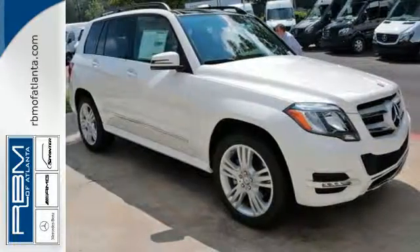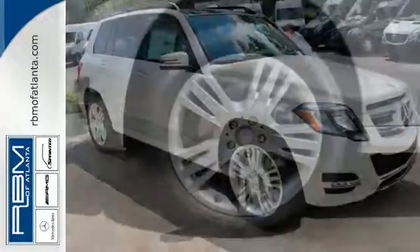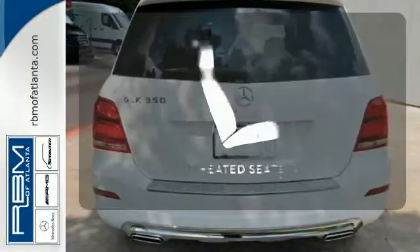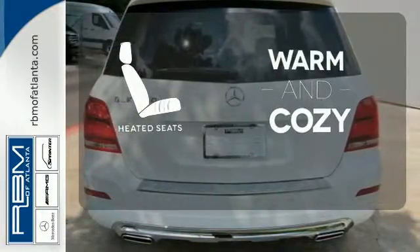The 4Matic all-wheel drive and the agility control suspension create a sure-footed, even-keeled ride no matter where your adventurous nature takes you. Wrap yourself in the comfort of heated seats.